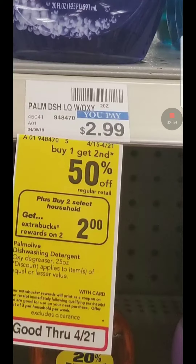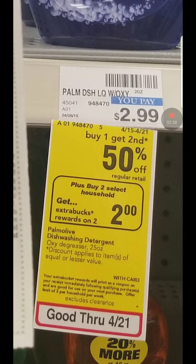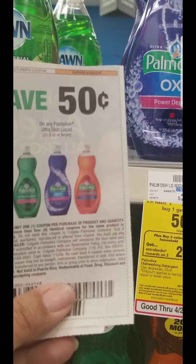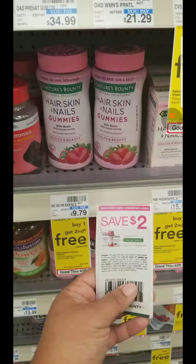The Palmolive is on a promotion for buy one, get one 50% off. When you buy two, you get $2 in ECB, limit three per card. And we have coupons for 50 cents. Pretty good deal there.